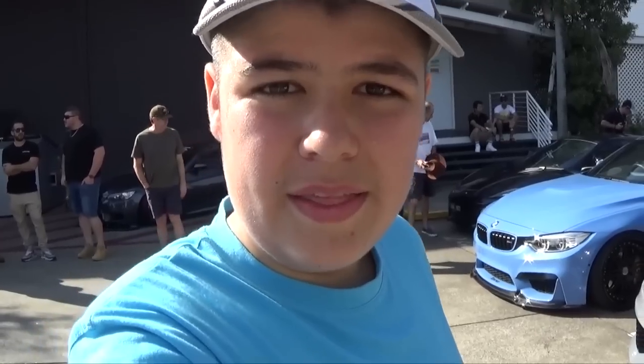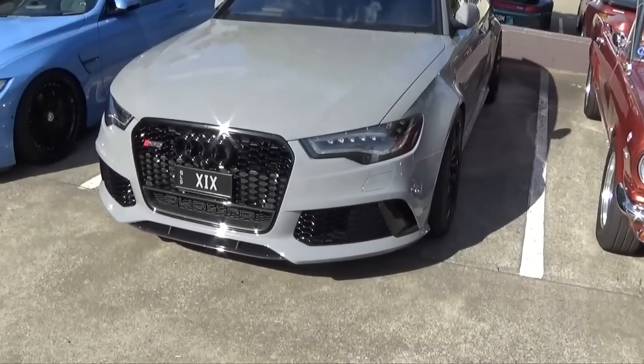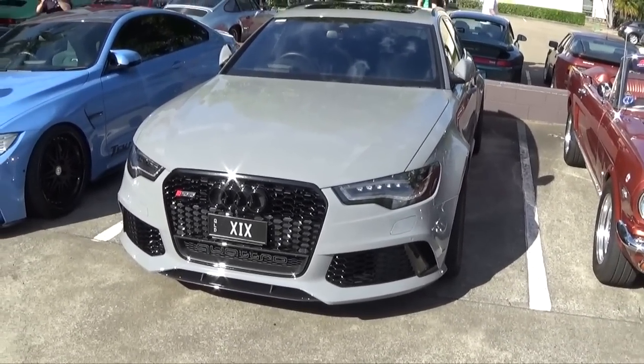Hello everyone, welcome to Supercars.au. I'm Pat and today I'm at Cars & Coffee once again to show you the cars that are around me, and they are seriously awesome. So let's take a look — we'll start off with this one, this Audi RS6 Avant.